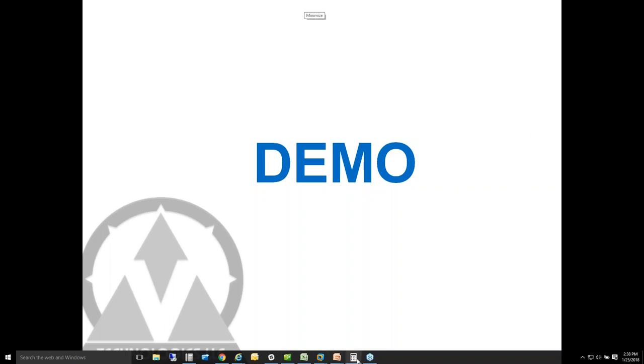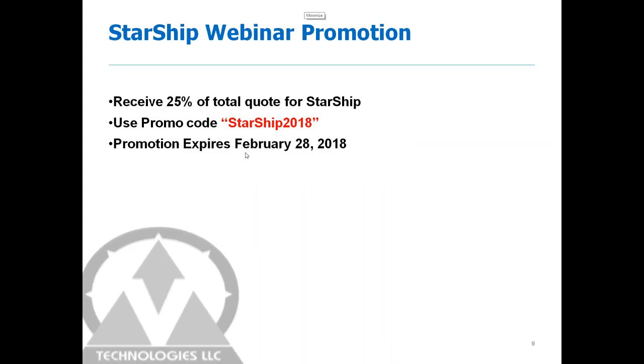We are running a special promo through the end of February. If you call Moses or myself to talk further and want to see a private demo or discuss your workflow, we'd be more than happy to do that. We'll also follow up with those of you who have expressed interest in Starship. For those who do purchase Starship by the end of February, you will need to provide the promo code Starship2018. You'll receive 25% off your total quote for the purchase of Starship. Please reach out to us — we'll be reaching out to you in the next couple of days. Thank you, everyone, for joining this afternoon.